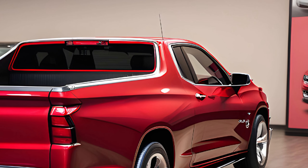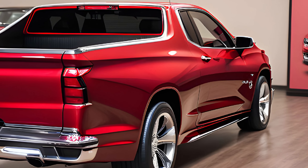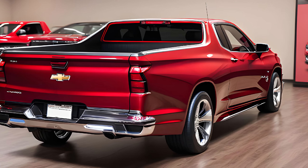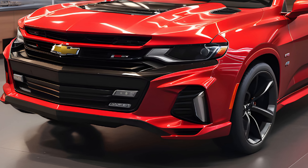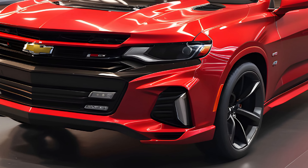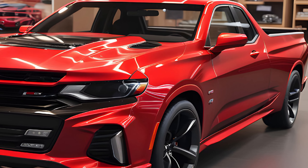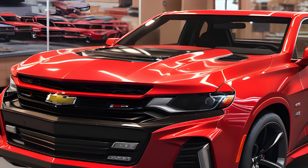Moving to the interior, the El Camino SS doesn't disappoint. High-quality materials and meticulous craftsmanship are evident throughout the cabin. The seats offer ample support and comfort, perfect for long drives. Technology is at your fingertips with an intuitive infotainment system that seamlessly integrates with your devices, providing both entertainment and vital vehicle information.